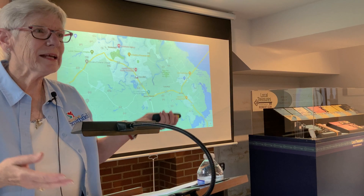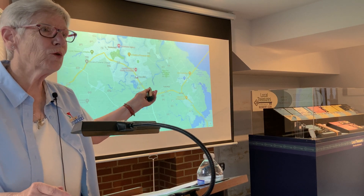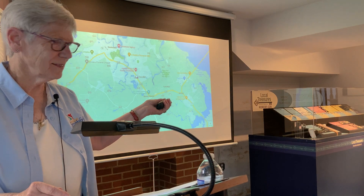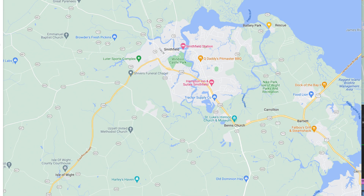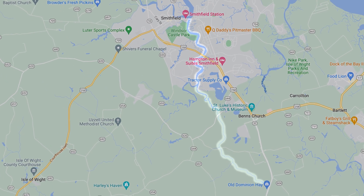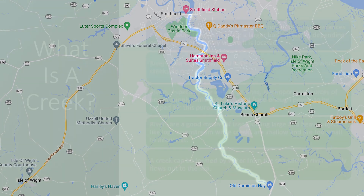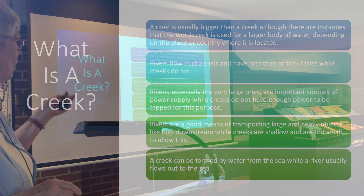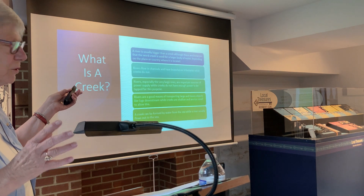Isn't it amazing to think about boats turning around in Cypress Creek? Here's the run of Cypress Creek that you can see right through here — it's a major byway and waterway. A river is usually bigger than a creek, although there are instances where the word creek is used for a larger body of water depending on the place or country where it's located. These are the differences in rivers and creeks.